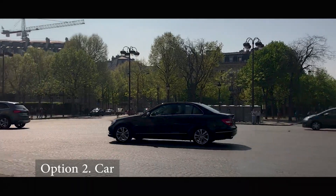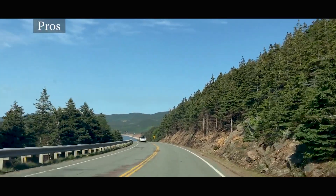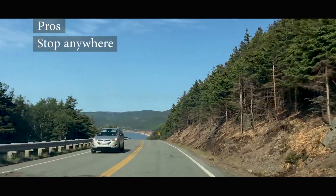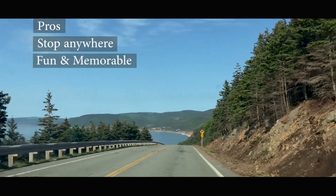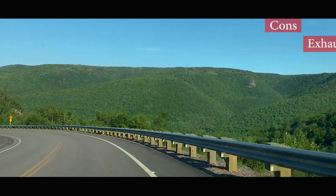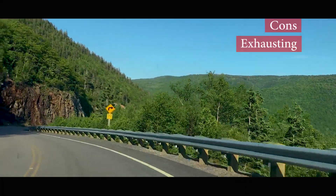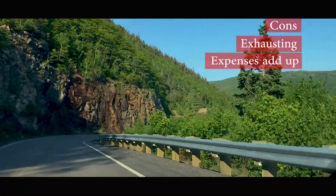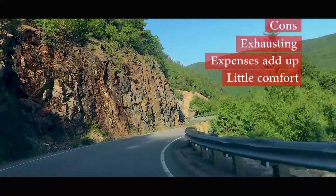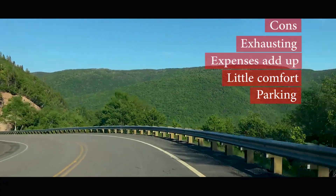The second option we considered was renting a car. We really enjoy taking road trips because you can stop virtually anywhere, and road trips are fun and memorable. On the flip side, traveling by car can get exhausting. The expenses add up pretty quickly when considering insurance and gasoline, there's often little comfort as you can't always stretch your legs, and you always have to keep parking spaces in the back of your mind.